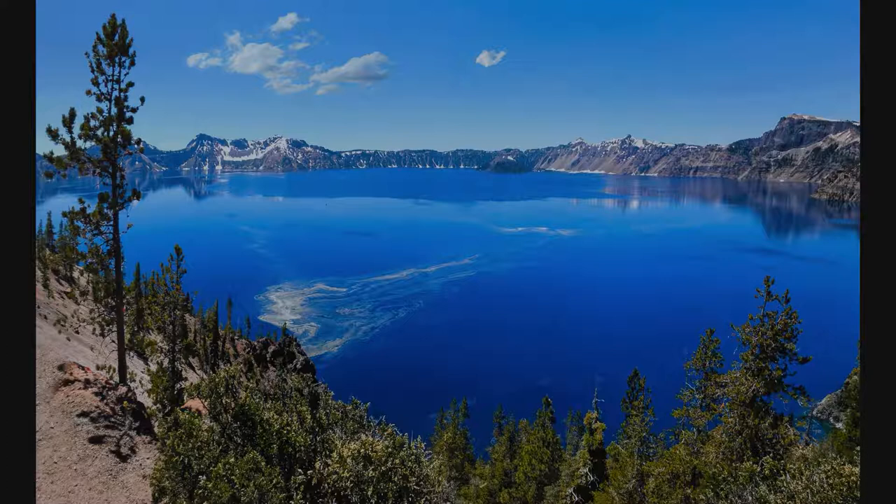Very well done on all levels. Congratulations! The color balance is precise, as is the composition. This is an exhibition quality print.